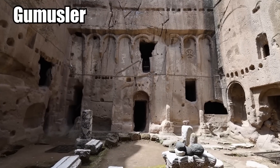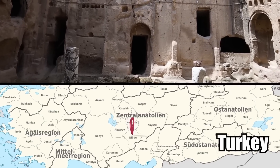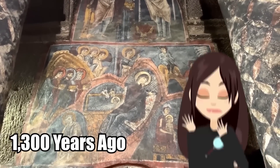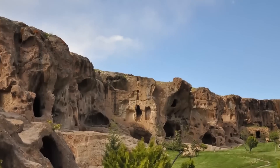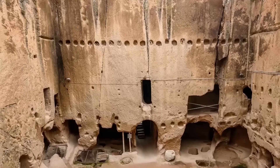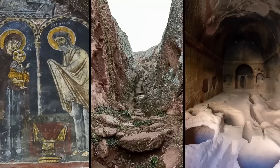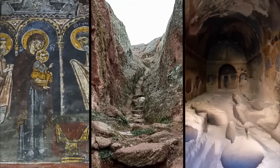Gumusla is a Byzantine cave monastery carved out of solid rock in the modern country of Turkey. It was constructed about 1,300 years ago and became a center for religious learning and home to a group of monks. What makes the monastery truly unique is the way it was built — it was carved out of a single rock formation and consists of a massive square courtyard in the center, a church, and a subterranean layer of rooms, passageways, crypts, and dwellings for the monks.